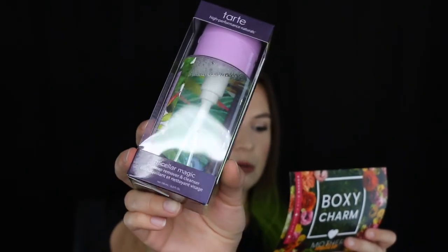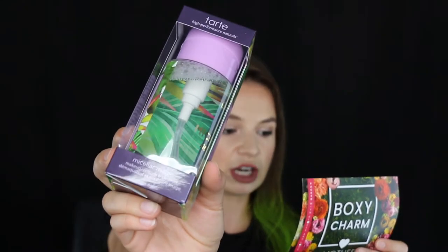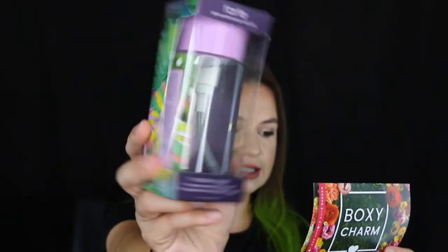The next item in the box is a micellar water from the brand Tarte — their Micellar Magic Makeup Remover and Cleanser. This ultimate lazy girl hack is a gentle, no-rinse facial cleanser that removes waterproof and long-wearing makeup, excess oil, and impurities without stripping your skin's natural moisture. It's an $18 value. This would be really exciting to get inside the box, except I have plenty of micellar water right now — a huge bottle of Bioderma I just bought and half a bottle of Lancôme micellar water.